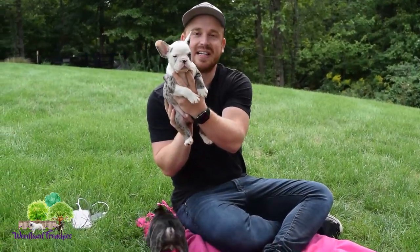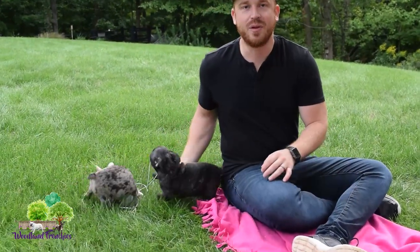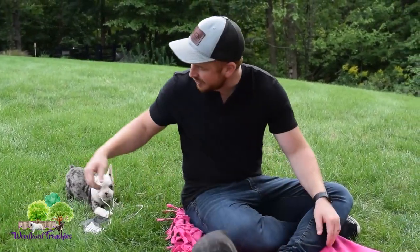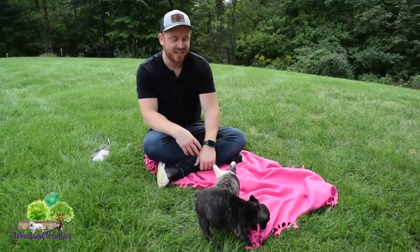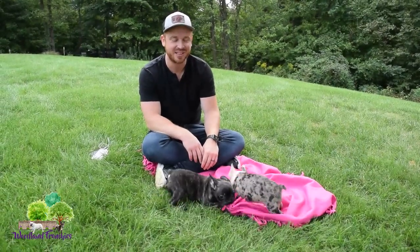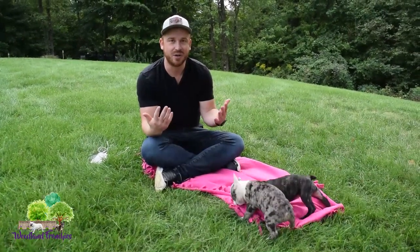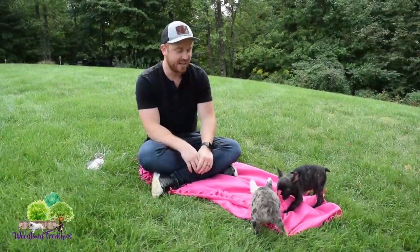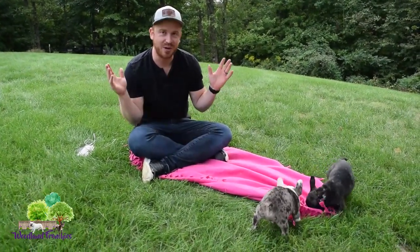And we have this little blue merle here that's been adopted already. In today's video we're going to go over a common question that people ask about French Bulldogs and Frenchtons — a lot of times they'll adopt puppies and their ears aren't quite up yet. Everybody asks: are their ears up yet, when do their ears come up? It's a big reason why we love French Bulldogs and Frenchtons — the physical feature of the ears and how great they look when fully up. It's just a beautiful characteristic of the breeds.